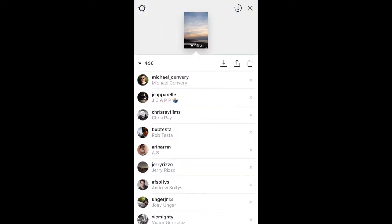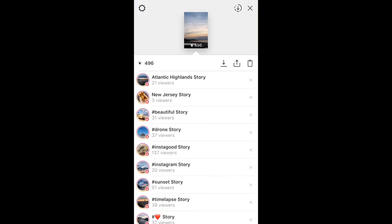I got views from hashtag Beautiful, hashtag Drone, 137 from hashtag InstaGood, and so on. It's just a new way of getting people to view your story. I probably got an extra 400 views just from tagging my post correctly. Now that you have a better idea of where these views come from and an understanding of hashtag and location stories in general, I want to upload a video and show you how to actually tag it.